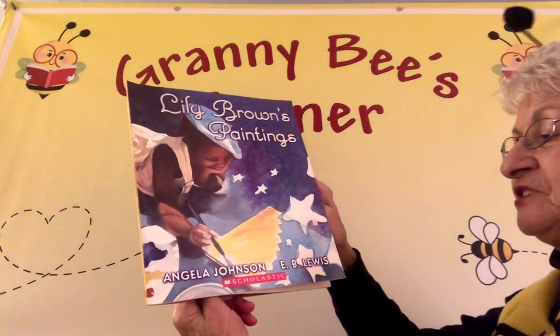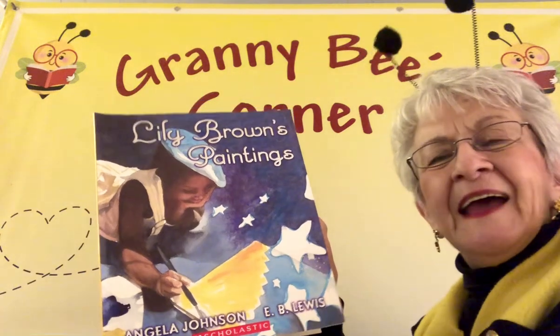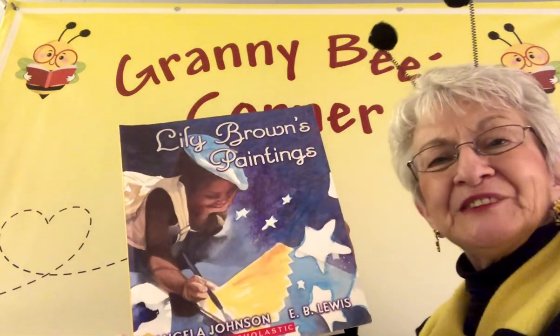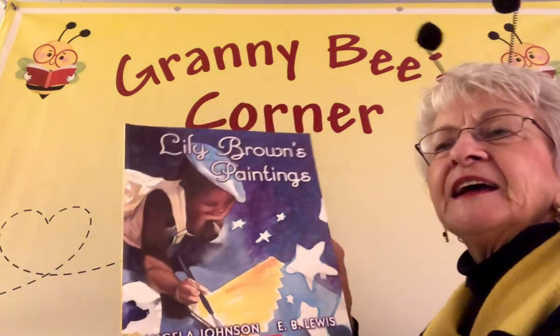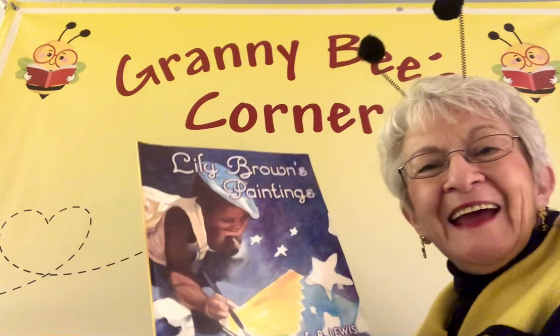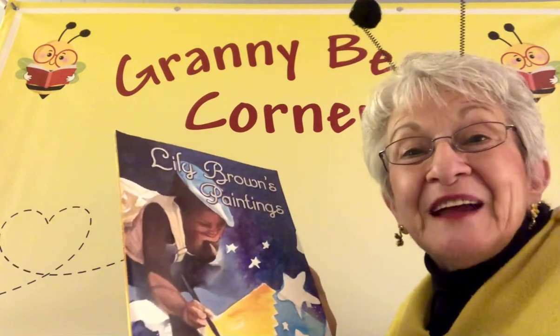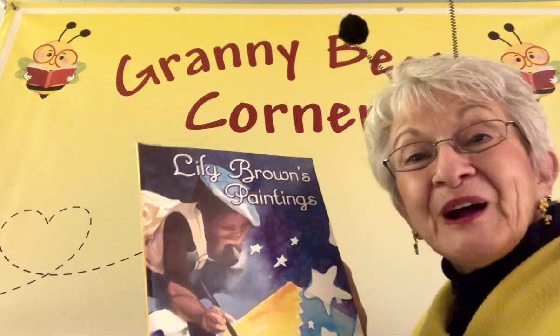This book is written by Angela Johnson, illustrated by E.B. Lewis, and there's some really unusual art in here. Art is like what you see, what you imagine, and I hope you have a good imagination because we're going to learn about Lily Brown's paintings.